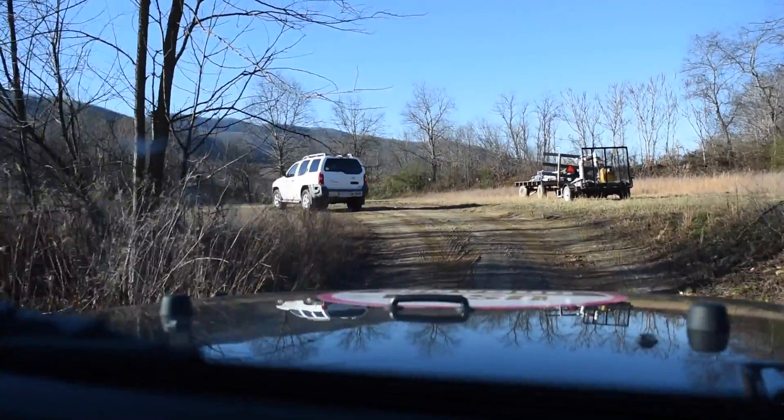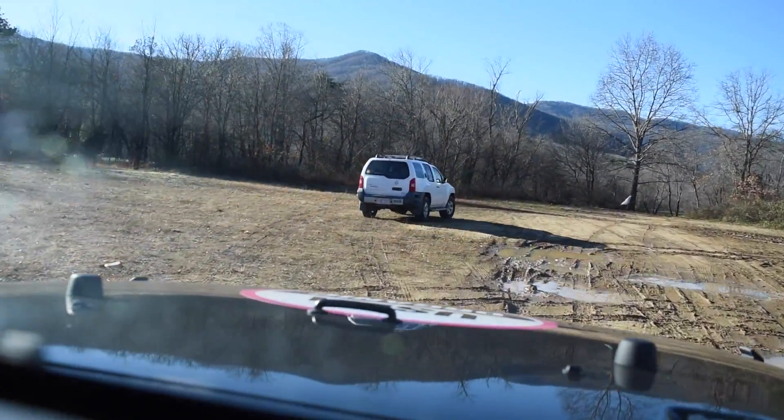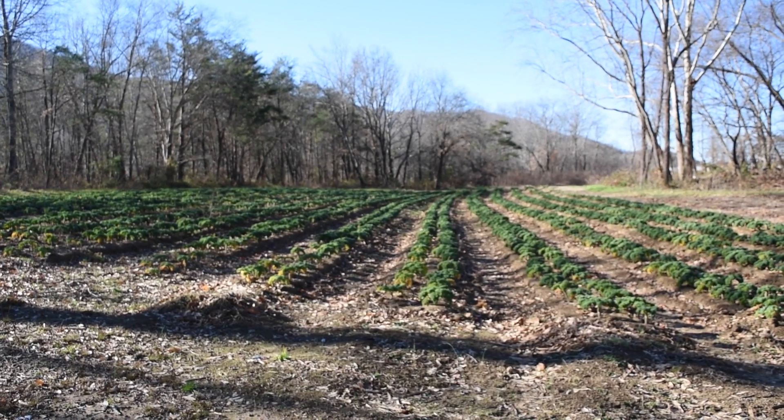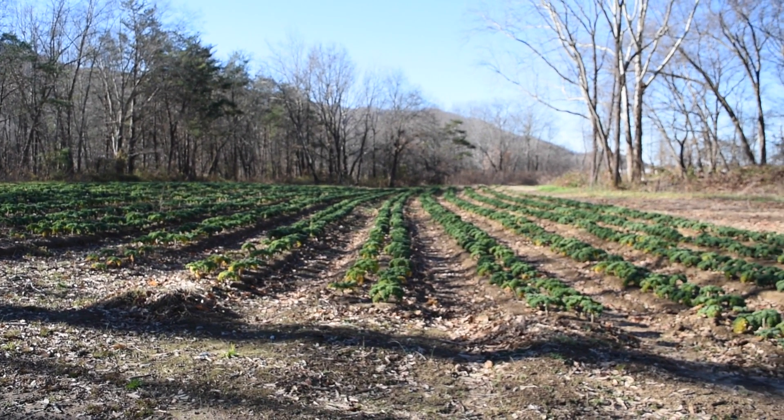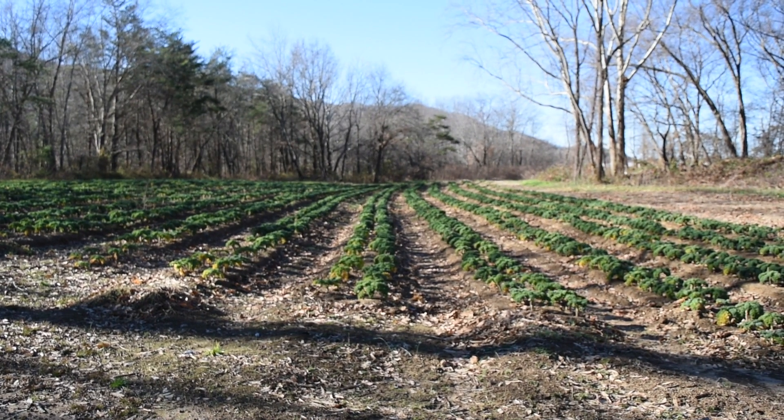I had to do some off-roading to get to the farm. In this field they are growing organic kale. They have about three other fields where they are growing organic produce.